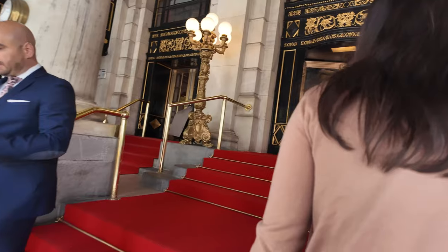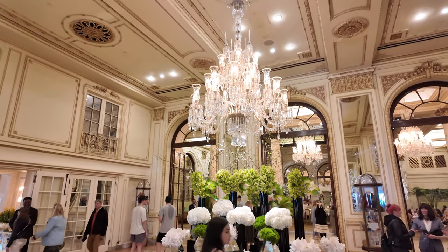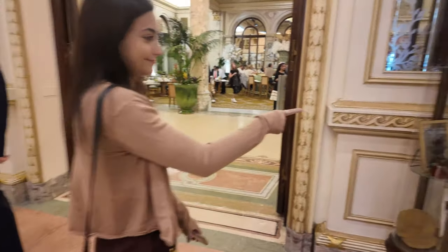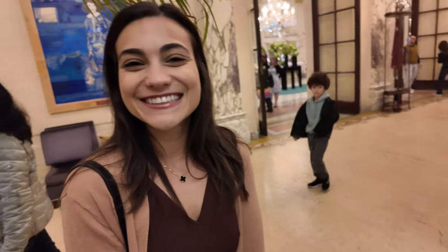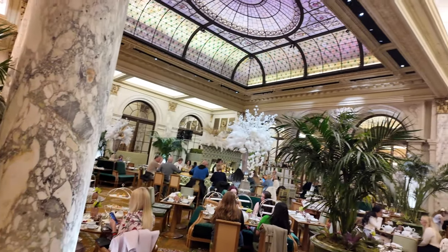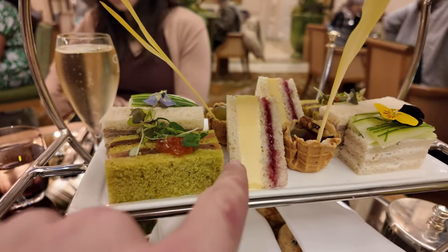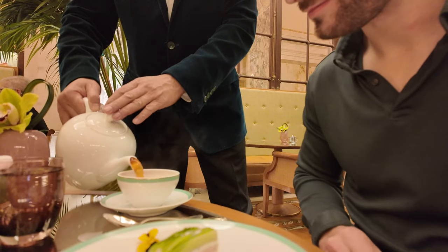We have arrived at the Plaza Hotel — look how pretty this is. I was talking about this on my ride earlier, how I've never been here — I've only seen it in the movie Home Alone. Oh, macaroons! These little sandwich things look really good. And there's something else in here. This is a perfect post-long-workout meal.